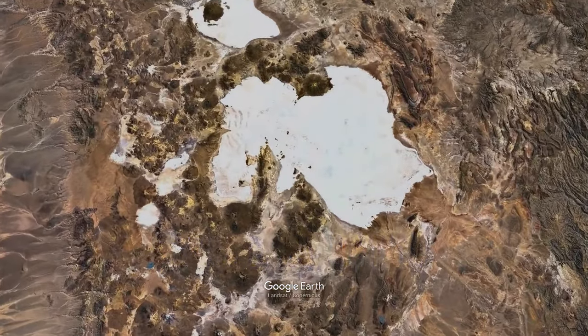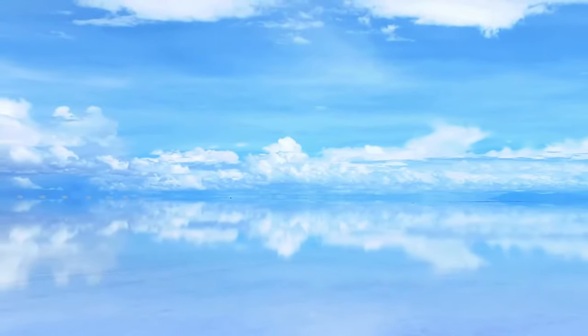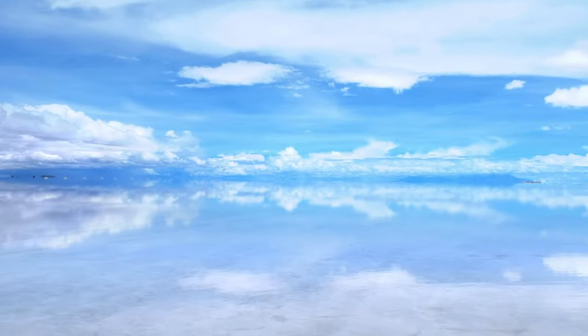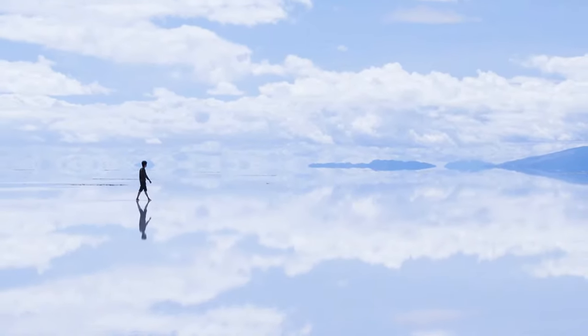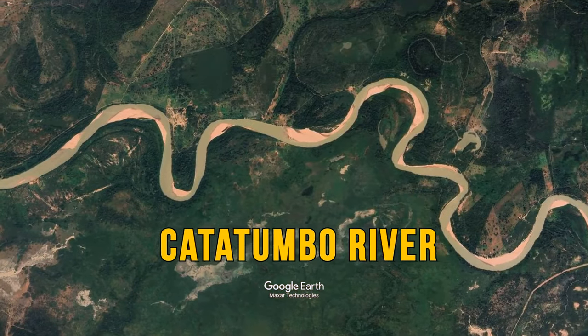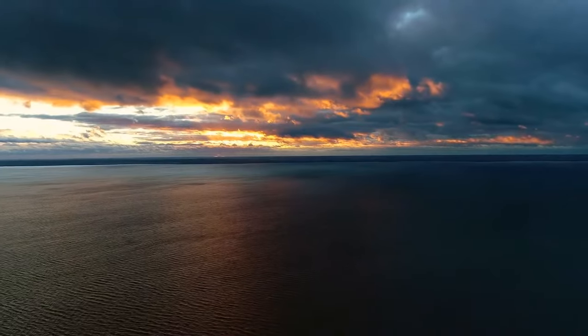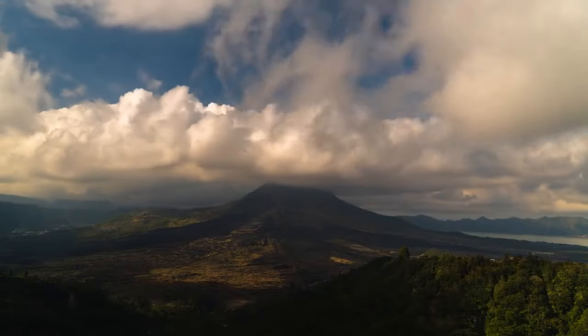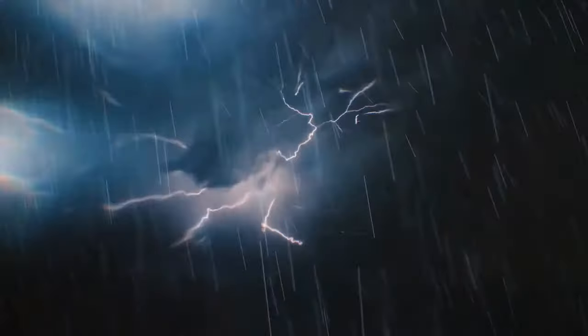Salar de Uyuni in Bolivia is the world's largest salt flat — at 4,050 square miles, it's twice as large as Grand Canyon National Park. After winter, from September to May, the salt lake transforms into a giant sky-reflecting mirror. With salt to the horizon, it creates an illusion of endlessness; the thin layer of water from melting ice creates a shimmering effect of the sky, making it one of the best places to visit in the world. The Catatumbo River in Venezuela might be the stormiest place in the world, with nearly 300 storm days a year — lightning storms so consistent they're predicted three months in advance. During October's wet season, you might see 30 lightning flashes in a single minute.